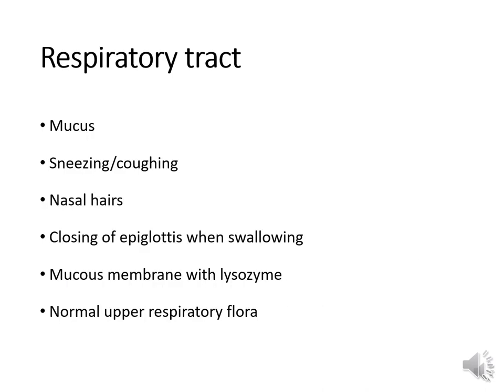Properties of the respiratory tract that prevent infection include movement of mucus, sneezing and coughing — which expel bacteria and viral particles — nasal hairs that filter the air, and closing of the epiglottis when swallowing to keep gastrointestinal organisms out of the respiratory tract. Mucous membranes contain lysozyme and also IgA, a type of antibody. Normal upper respiratory flora competes with pathogens.